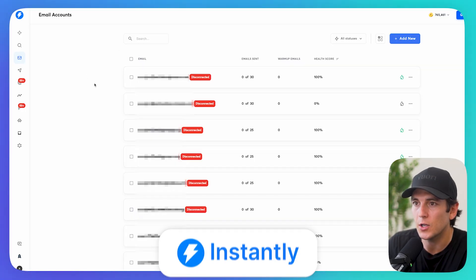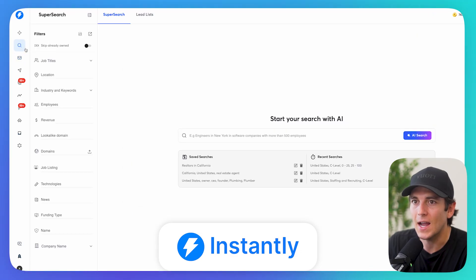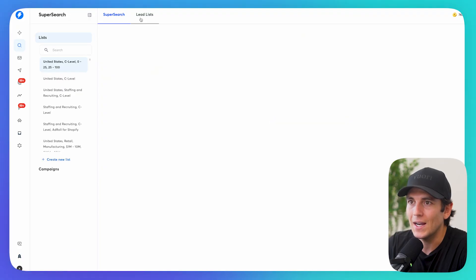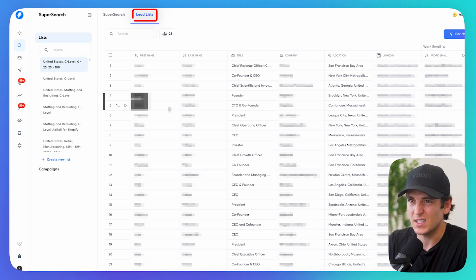First, I'm going to go to Instantly.ai and use the tool called SuperSearch. We can search many different filters — real estate agents, e-commerce owners, sales directors with sales job openings. The opportunities are really endless. What I did is I built a couple of lead lists that I'm going to demo to show how we can integrate these lead lists with Grok 4.